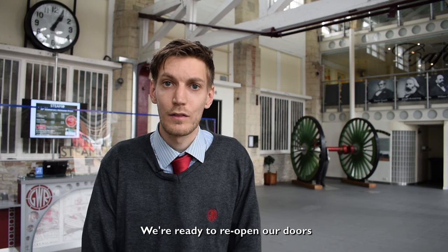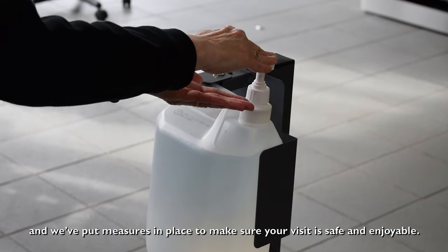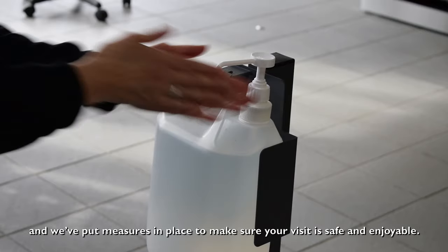Hello and welcome to STEAM, Museum of the Great Western Railway. We're ready to reopen our doors and we've put measures in place to make sure your visit is safe and enjoyable.